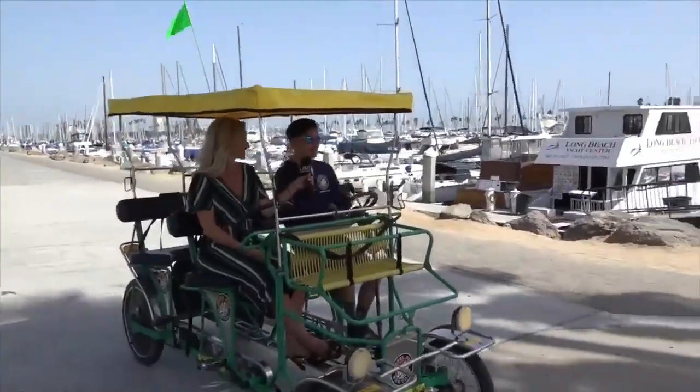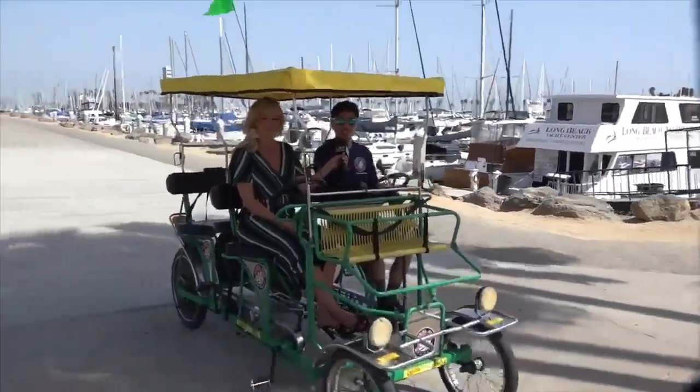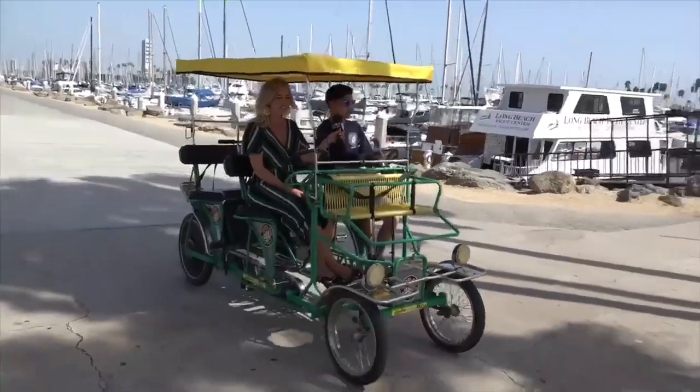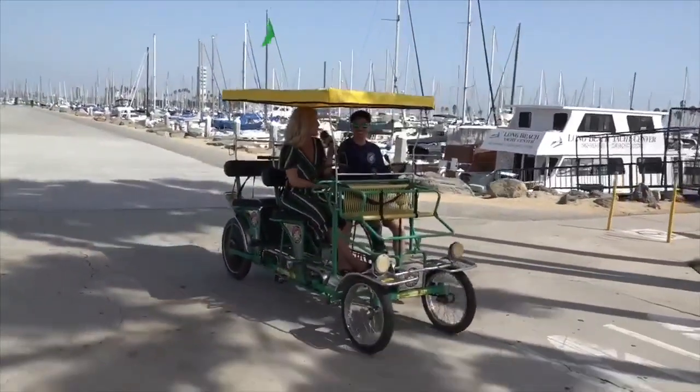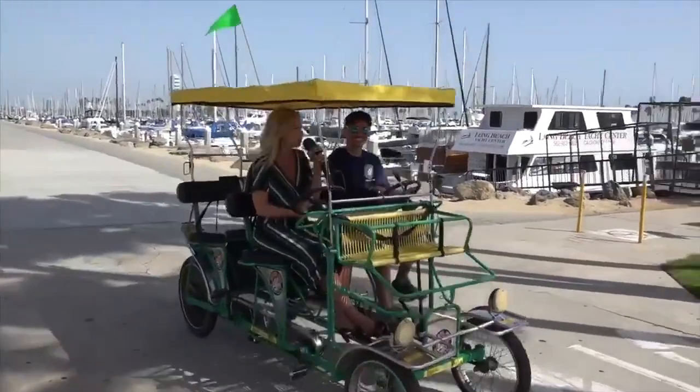Anytime you have a couple of hours to spare, stop by because you can get a great experience out of it — it's like anti-stress. Hopefully when you visit, you'll meet Anthony. He's a great tour guide. We appreciate all the info you gave us today. You've got to get down here and try this out. I can't believe I've waited a lifetime to explore this. This is great.